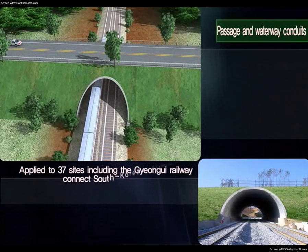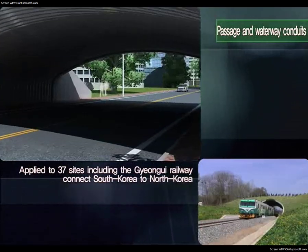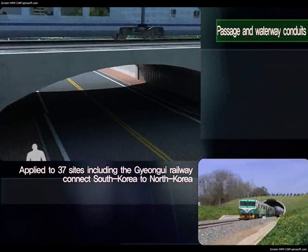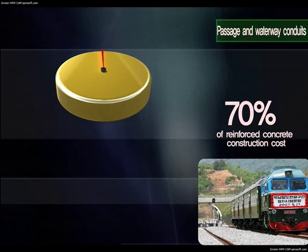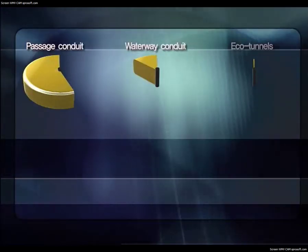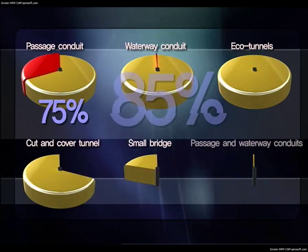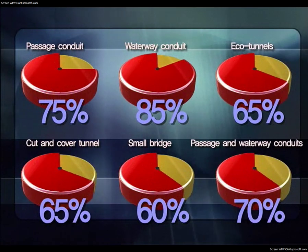Applied to 37 sites including the Gyeonggi Railway, which connects South Korea to North Korea, the usability was improved with a curved surface. Soil steel structures for railway can be built at 70% of the cost of reinforced concrete. As such, corrugated multi-plate structures have 60% to 85% higher economic efficiency compared to ferro-concrete structures.